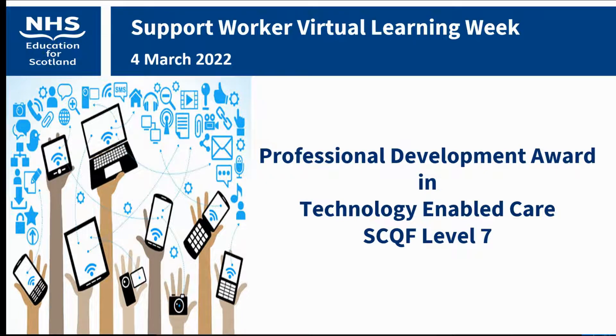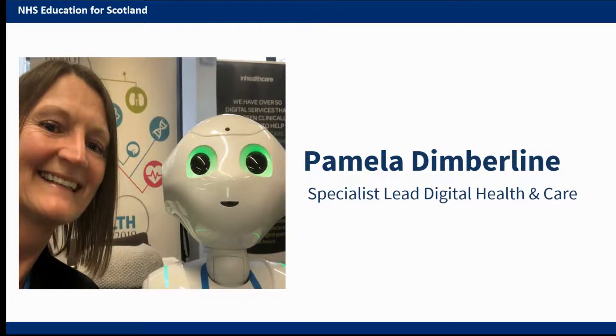Good morning, everyone. I'd like to welcome you all to this session, which is a short introduction to the Professional Development Award in Technology-enabled Care at SCQF Level 7. My name is Pamela Dimberline and I'm a Specialist Lead for Digital Health and Care at NHS Education for Scotland, and I work in the Digitally Enabled Workforce team.